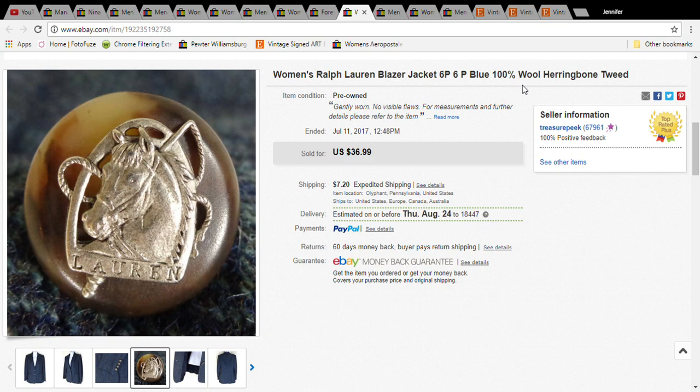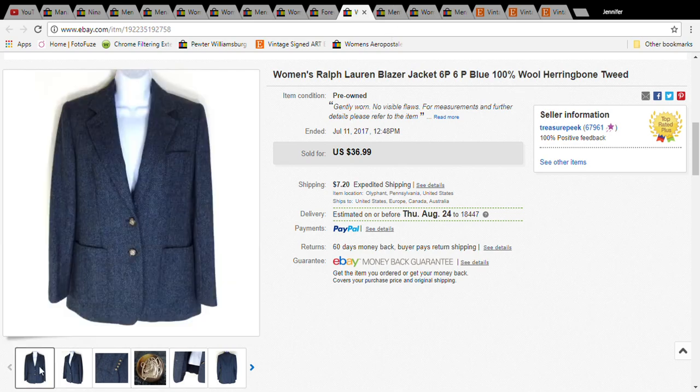This blazer was three dollars and fifty cents. It sold for twenty-four dollars and four cents, and the buyer paid thirty-four dollars and fifty-nine cents with shipping.